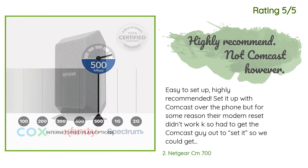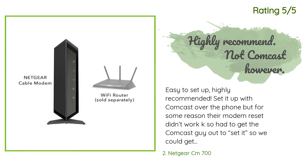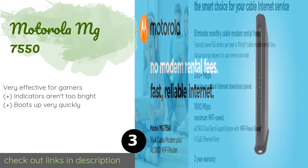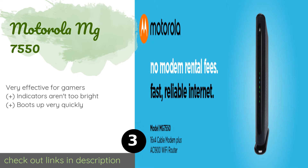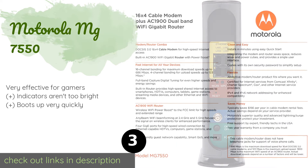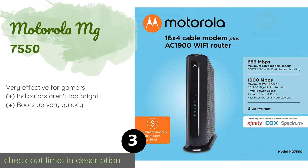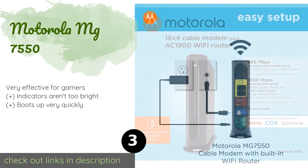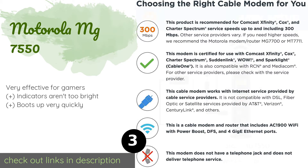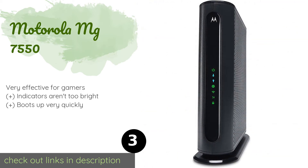The next product on our list is the Motorola MG7550. The Motorola MG7550 has an internal Wi-Fi router with a power boost that allows it to reach farther through your space while carrying its signal at a greater speed. It's just about the most comprehensive coverage you can get without a mesh network.